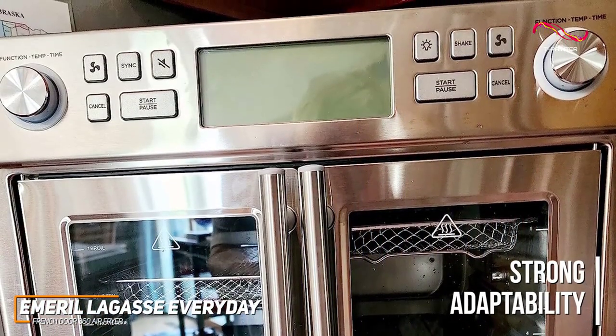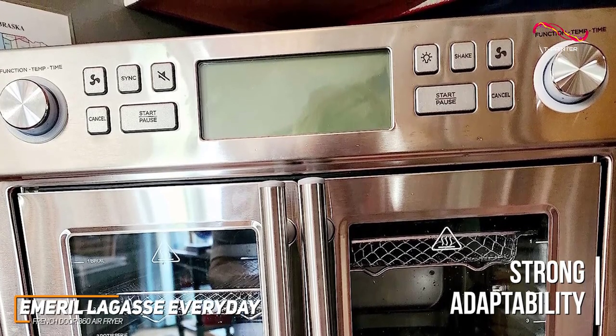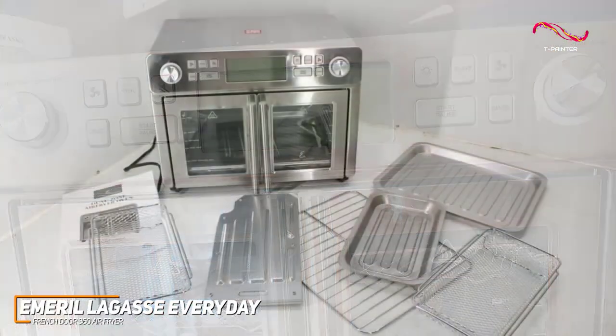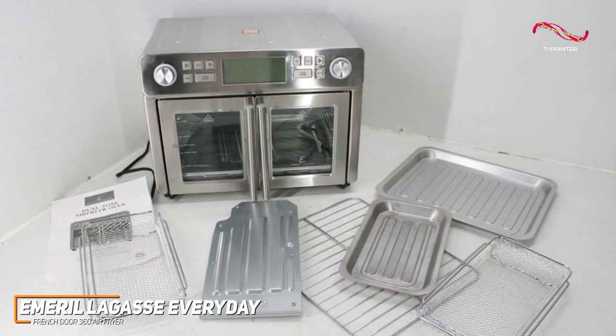Adaptability is the key strength of this dual air fryer. With 12 cooking functions and 5 custom cooking presets, it caters to a wide range of culinary desires. The included accessories like the crisper tray and pizza rack further enhance its capabilities.